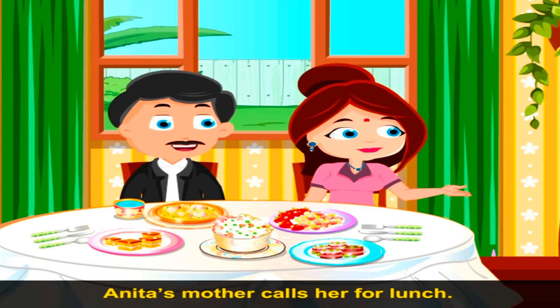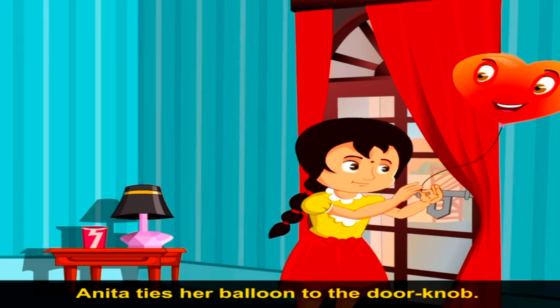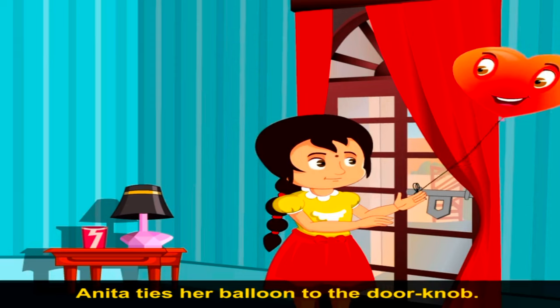Anita's mother calls her for lunch. Anita ties her balloon to the doorknob.